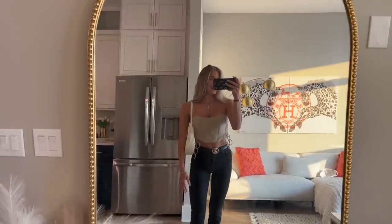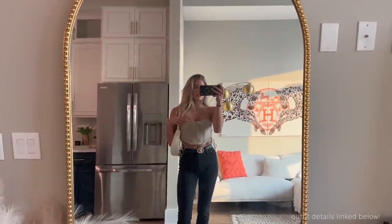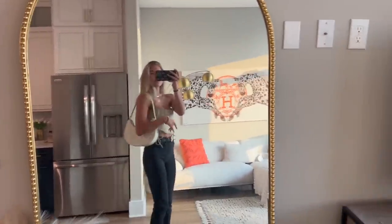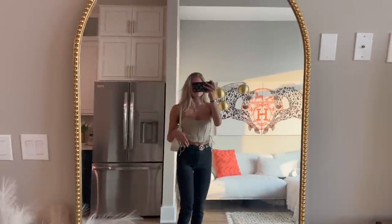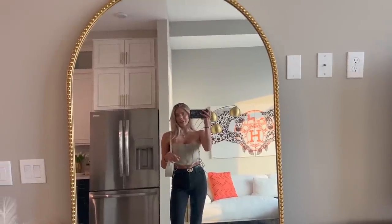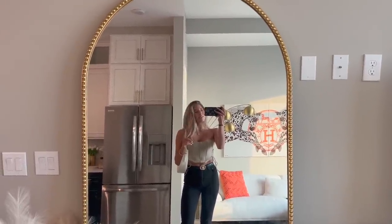I just finished getting ready for the night. I'm wearing this corset-style top from Garage, denim jeans, an Aritzia belt, Princess Polly bag, and I'm probably just going to wear my classic black little kitten heels from Princess Polly because they're trusty, they're comfy, and I love them.